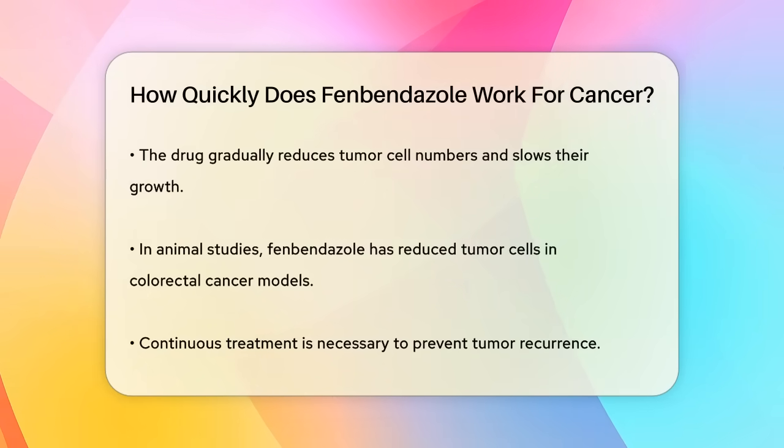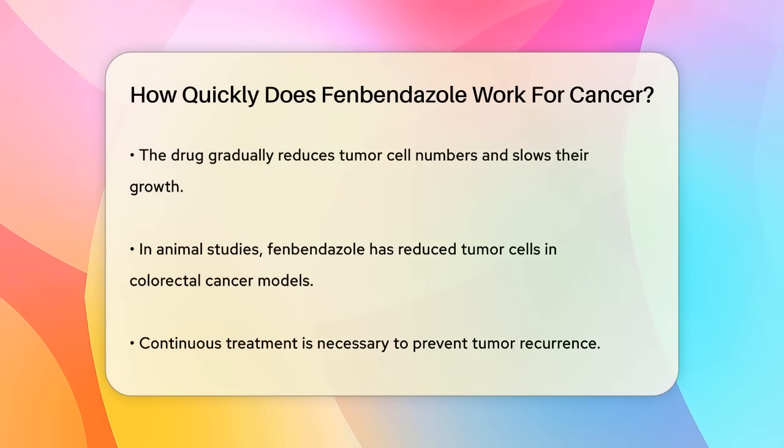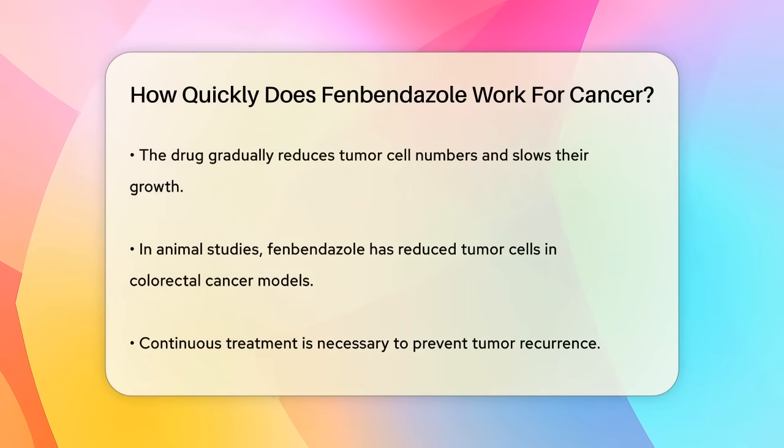However, the overall effectiveness and the time it takes to notice significant improvements can vary. Generally, it may take anywhere from one to four months for the therapy to begin showing noticeable results, because the drug works by gradually reducing the number of tumor cells and slowing down their growth.